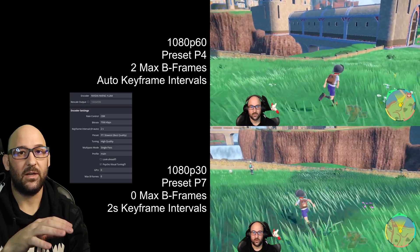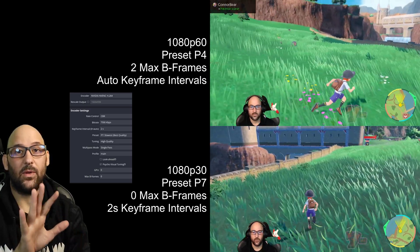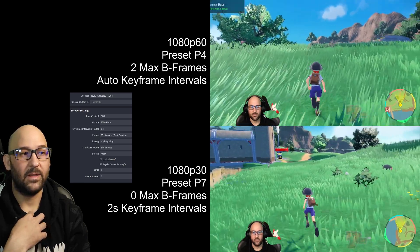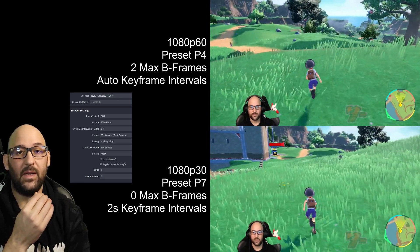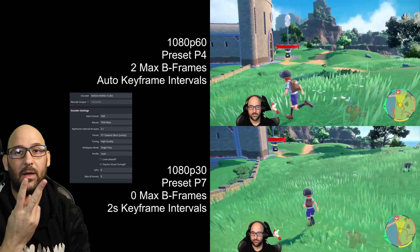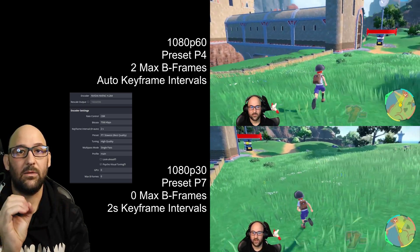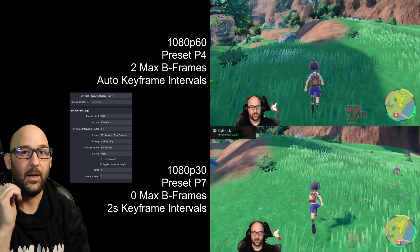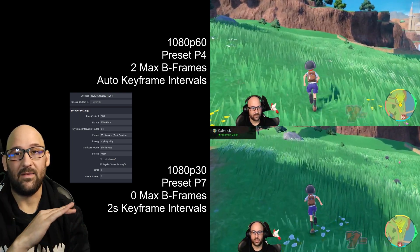I do have psychovisual tuning checked. If you don't have a GPU section like you see in the screenshot, that's totally fine — the reason I have it is because I have two GPUs. My GPU is set to zero, which is the first GPU for NVIDIA even though it's the second GPU in my system. Under max B-frames, I have zero.